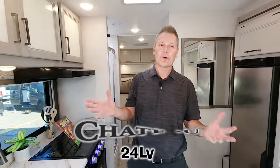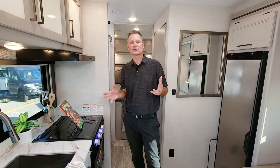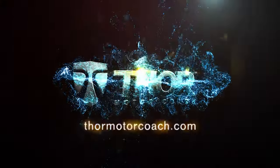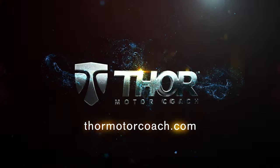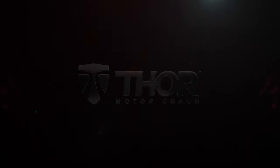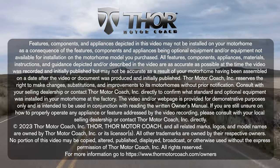This is the Chateau 24LV — it is an absolutely wonderful way to travel. When you're ready to build your own, visit ThorMotorCoach.com. We'll see you next time.